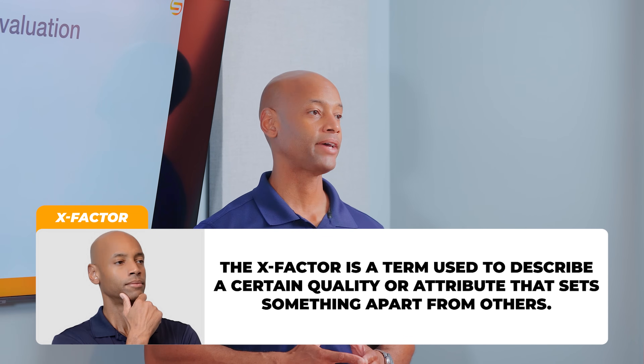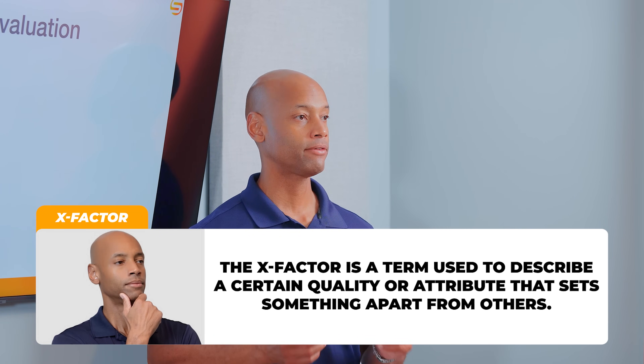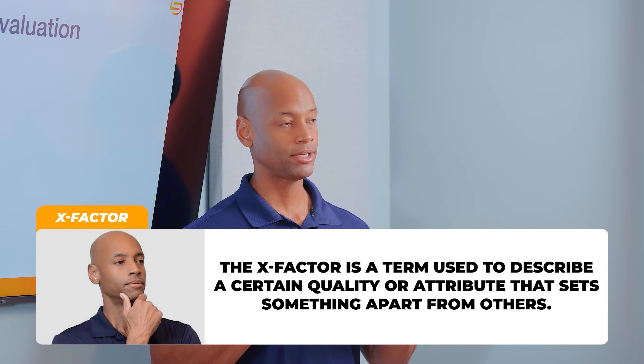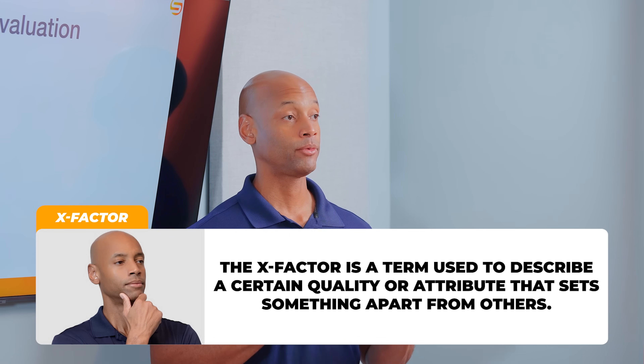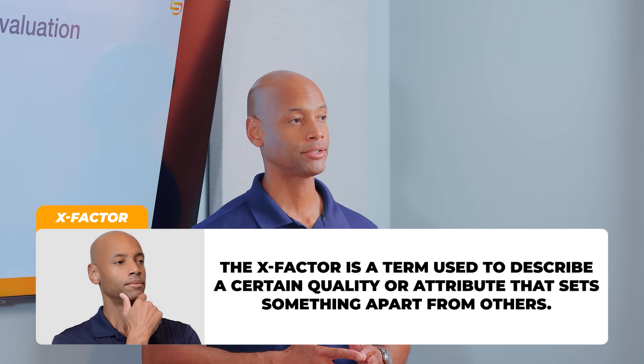And then finally, what I like to call the X-Factor — a way to award additional points to either of the two products where there might not be a direct one-to-one comparison, but where some of those unique features could have tremendous impact for you as a potential system owner or installer. With that, let's get to the comparison.